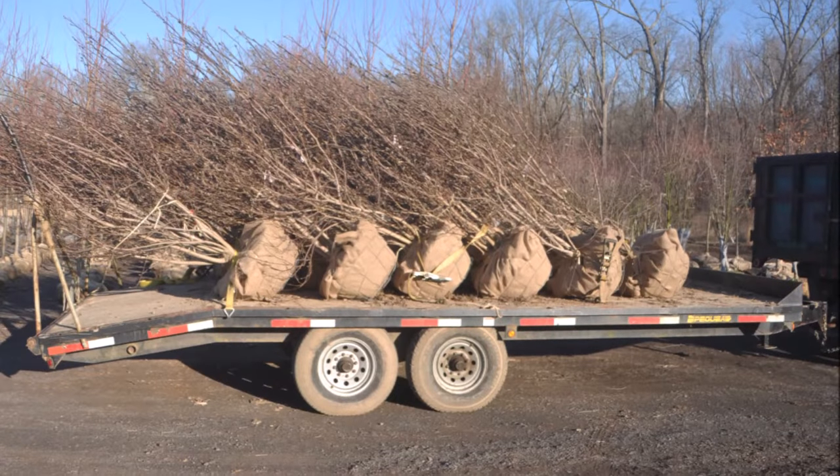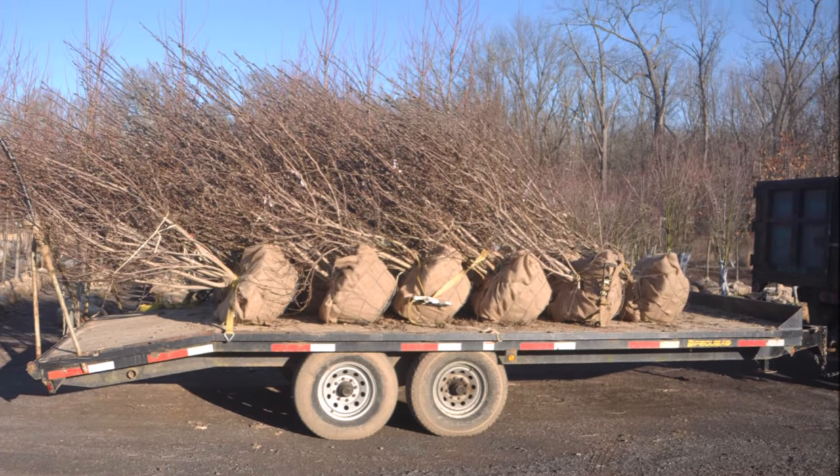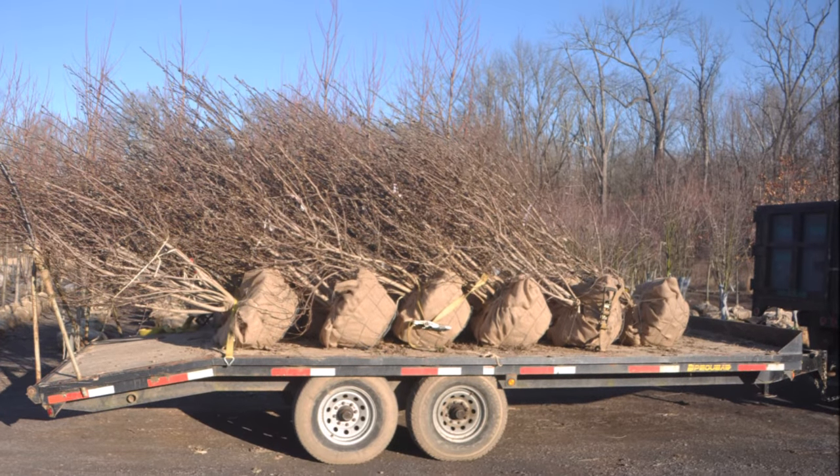The magnolia will be easy to grow. It'll be multi-stemmed, as you can see in these trees that we've recently dug.